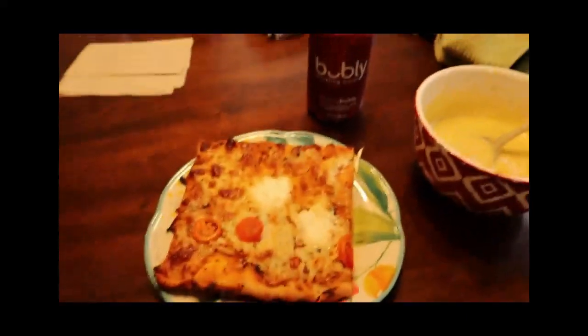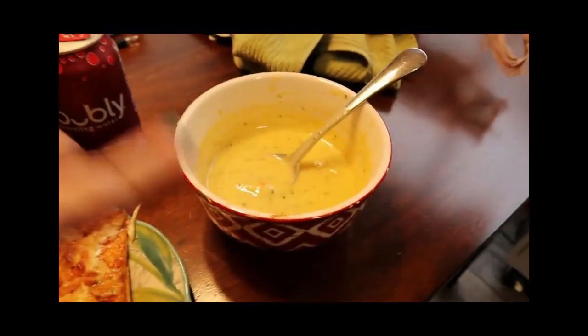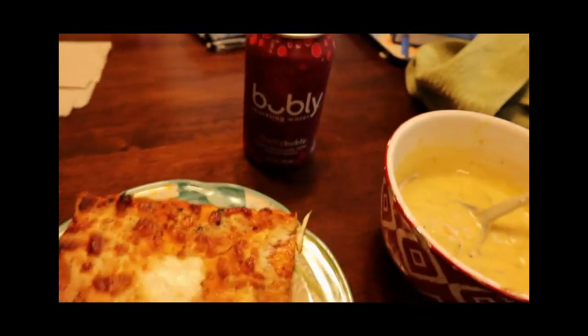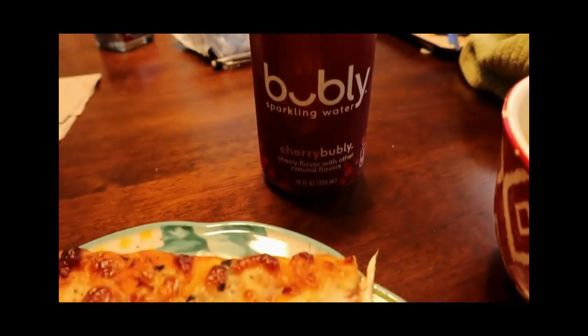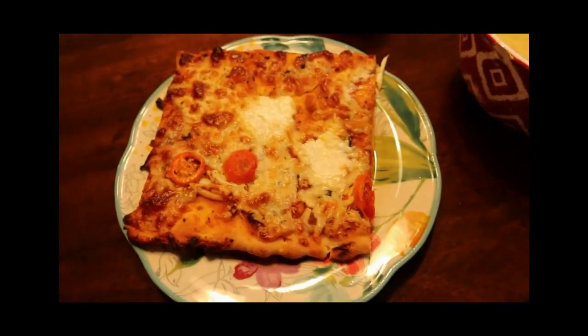Here's my lunch: that's half of the pizza. It looks and smells really good. Probably about a cup of the soup, and my bubbly cherry water — I really like that water. I just tried the pizza and it's pretty tasty. I'm going to eat lunch — talk to you later, bye.